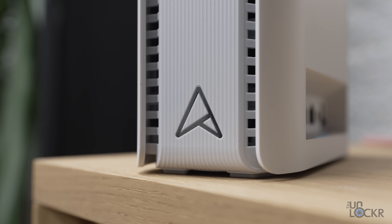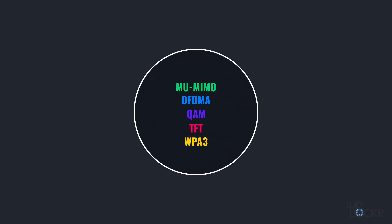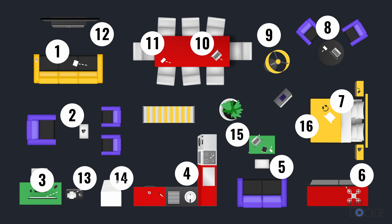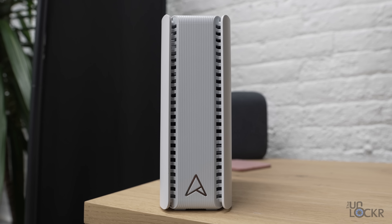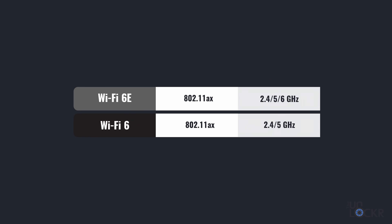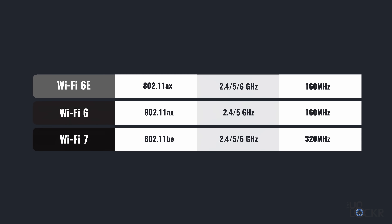Wi-Fi 7 includes all those features plus improvements and completely new ones. For MU-MIMO, Wi-Fi 7 supports 16 streams versus 8 from Wi-Fi 6, so more devices can communicate at once, meaning faster speeds and less latency. 1024 QAM has been updated to 4K QAM, meaning even more data per packet — alone increasing speeds by about 20%. Wi-Fi 7 also has the 6 GHz band from 6E, but where 6E's widest channel was 160 MHz, Wi-Fi 7 doubles that to 320 MHz. The larger the channel, the more data it can transmit at a time.